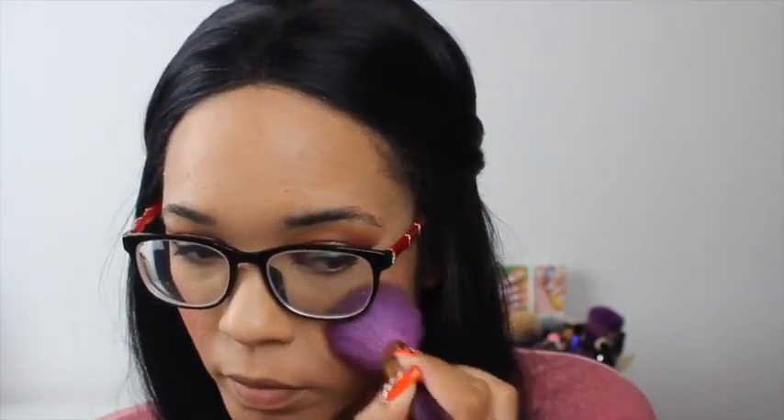Next is blush — I'm going in with a really pretty shimmery sheen blush from ModelCo in the color Peach Bellini, putting that on the apples of the cheeks and blending it back a little bit. I'm also using my foundation brush to blend that in so it's not too intense on the cheeks.